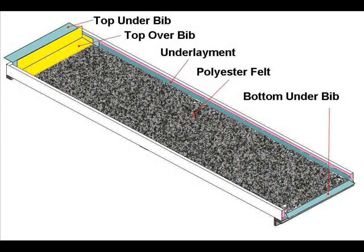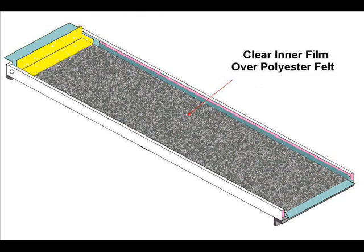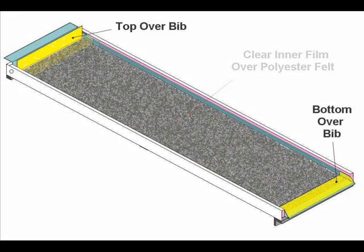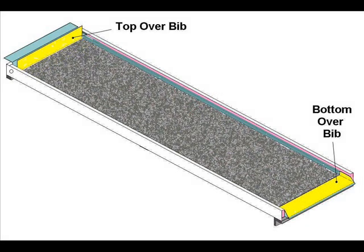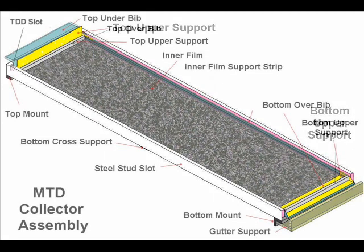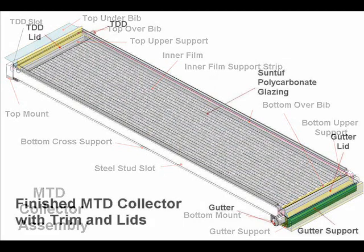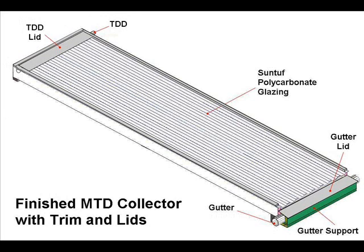A steel stud slot is used to frame the collector. The flanges of the steel stud slot are used to hold solid insulation, which doubles as a collector backing. A mylar waterproof film is then placed on top of the insulation. Polyester felt is placed on top of the underlayment, and another mylar film is placed on top of the felt. These three layers make up the trickle-down mat. EDPM bibs are used at the input and output edges of the mat to guide the water from a trickle-down distributor into a gutter. Pressing side strips of insulation under the flange of the steel stud slot holds the mat together. Cross supports prevent the side strips from migrating, hold the frame in place, and support the sun-tough glazing material.